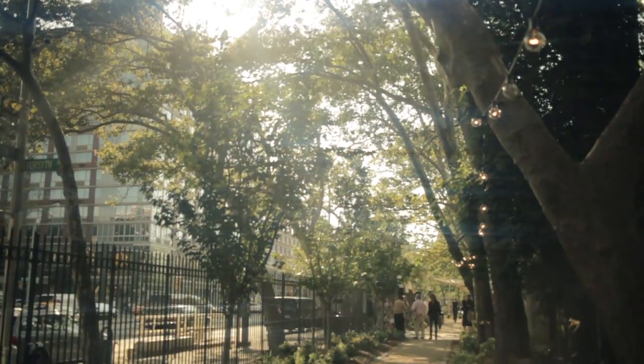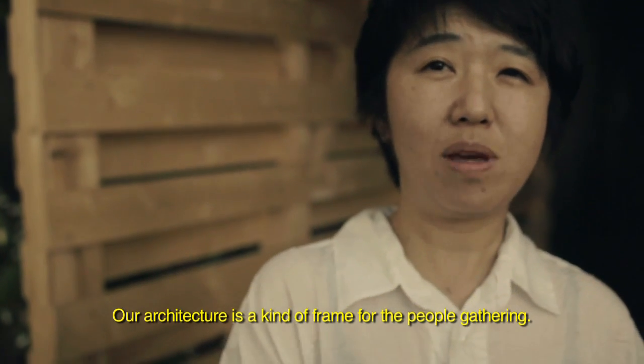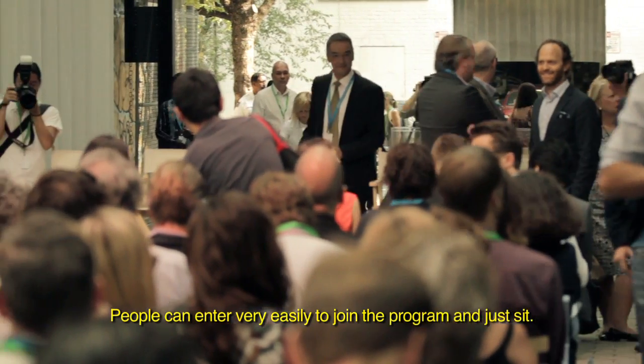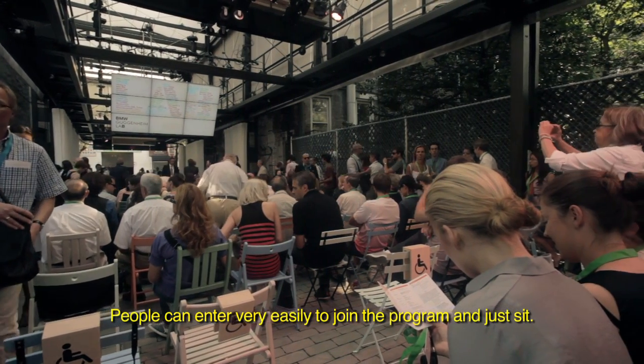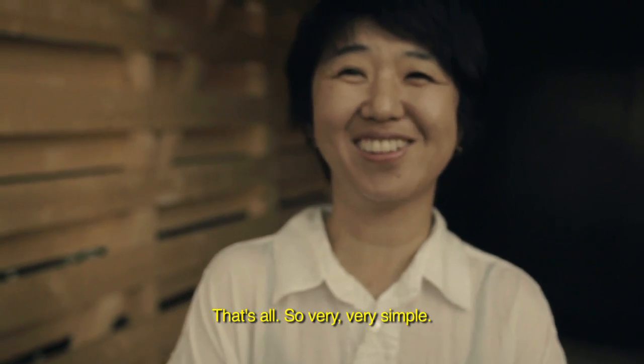It's a space that's open and that everyone just walks into. People look around, they are curious about what it is, and they can immediately come inside and engage and participate. Our architecture is a kind of frame for people gathering. People can enter very easily, join the program, and just sit. Very, very simple.